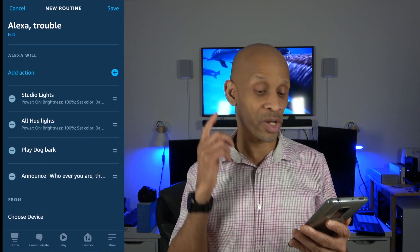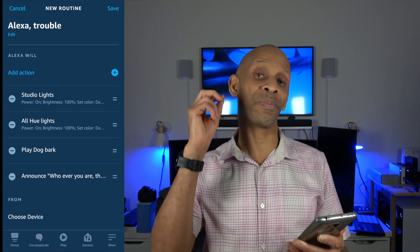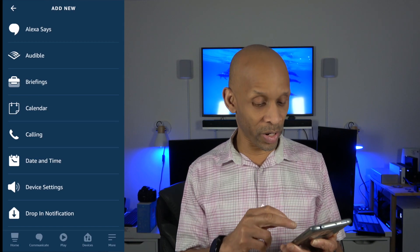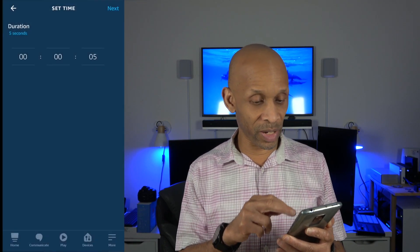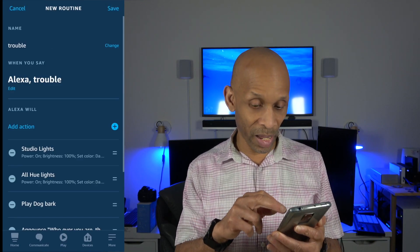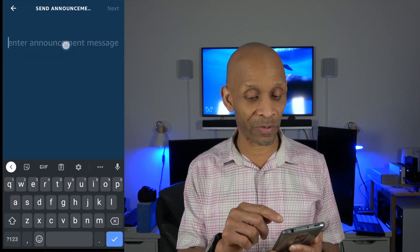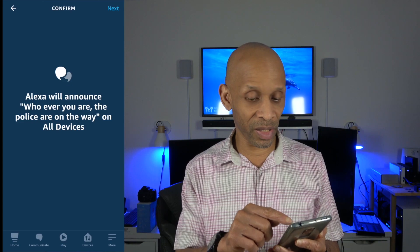Now when I say the word trouble, she's going to turn on all the lights, play a bark sound, and make an announcement. I want the announcement to come twice, so I'm going to add it one more time. Before the second announcement, I want a pause. Go all the way down to wait, choose wait, change the minutes to zero — the lowest wait time is five seconds — so choose five seconds. Then click next and add the announcement one more time, going down to messaging, send announcement, paste the same message, click next, choose all devices, and click next again.